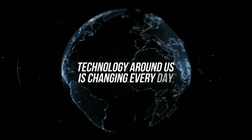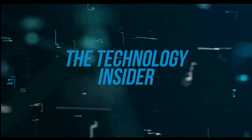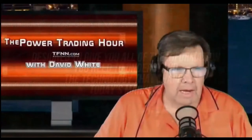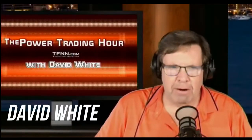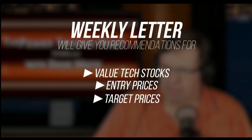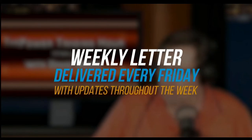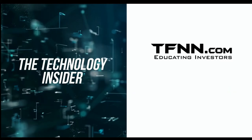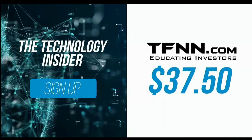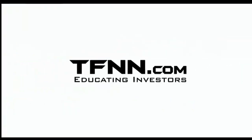The technology around us is changing every day. David White's investment newsletter, The Technology Insider, is designed to give you all the information you need to understand the technology that shapes today's markets and tomorrow's future. His weekly newsletter gives specific recommendations for value tech stocks, as well as entry prices, target prices, and stops for each trade. Get The Technology Insider at TFNN.com for only $37.50 — try it risk-free with our 30-day money-back guarantee.